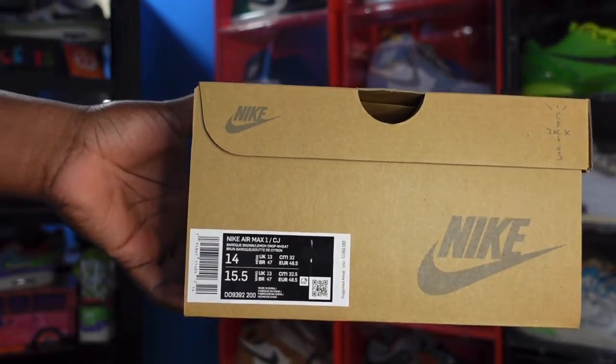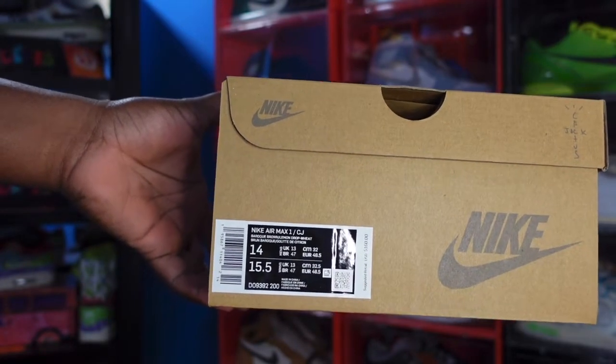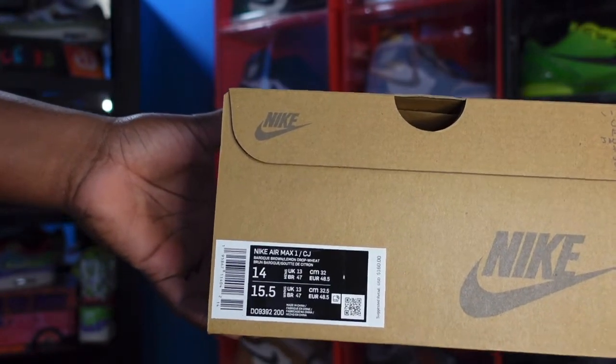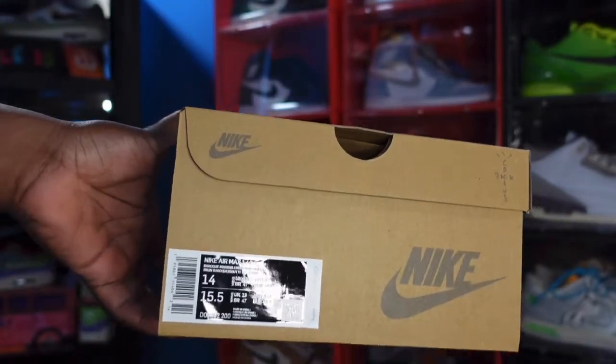Here's the box label. It reads: Nike Air Max 1 CJ — CJ I'm assuming stands for Cactus Jack — colorway: root brown, lemon drop, wheat. Size 14, and the retail on these is $160. This is like the first time I've seen the retail still on the box from purchasing the sneaker.